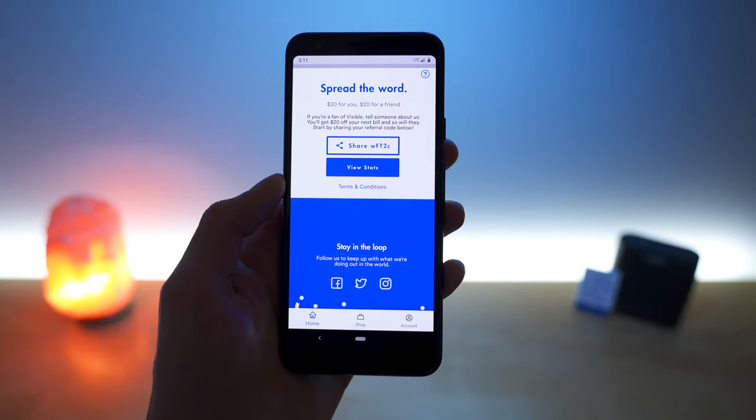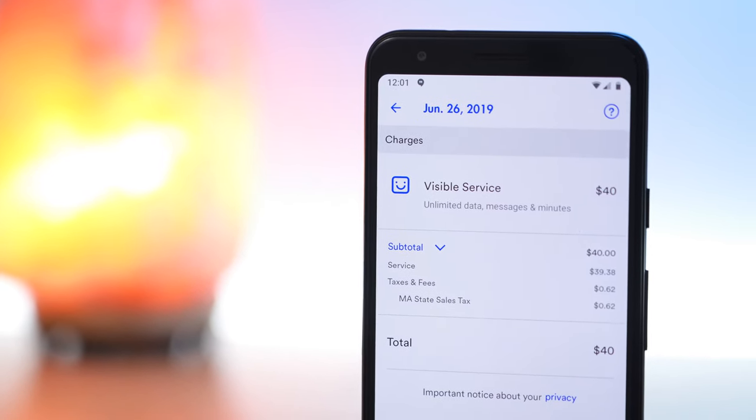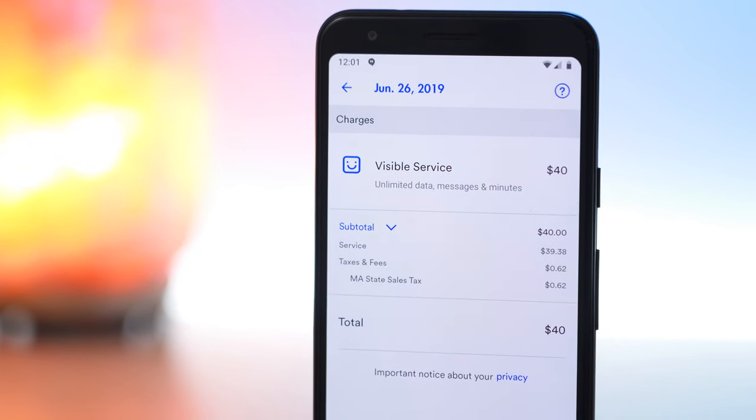This app plays a huge role in how Visible is able to offer such affordable service. Visible is an online-only carrier — they have no physical store locations. As a result, they save a lot of money on expenses associated with having physical stores, including leasing building space, staffing sales employees, paying for heating, electricity, and all of that. Visible is able to pass on these savings to their customers in the form of a super affordable plan. Being owned directly by Verizon also means Visible doesn't have to pay to get access to Verizon's network, which again allows them to have one of the best prices for unlimited data. All taxes and fees are included, so it is just $40 flat.